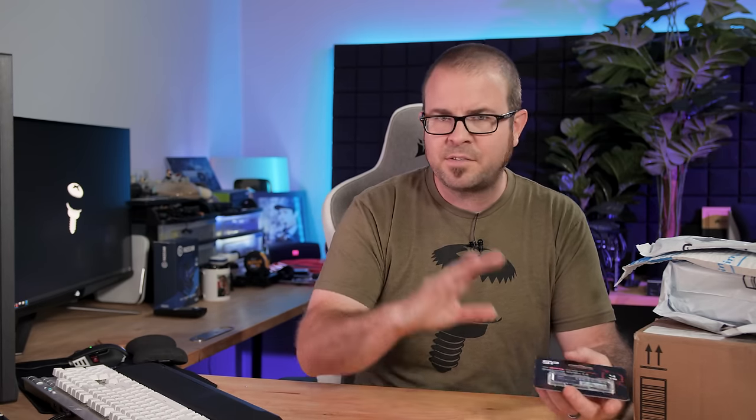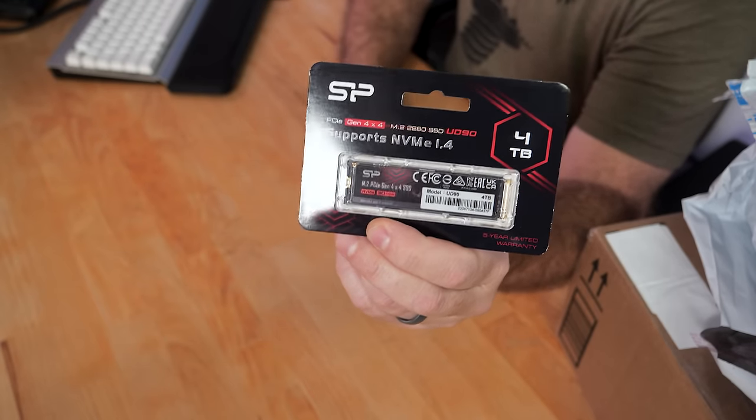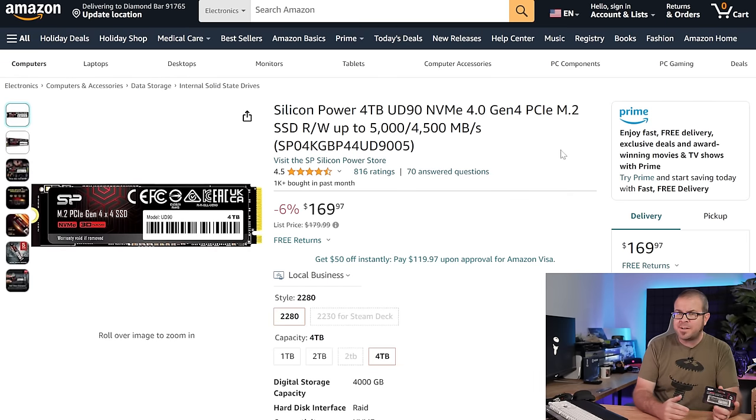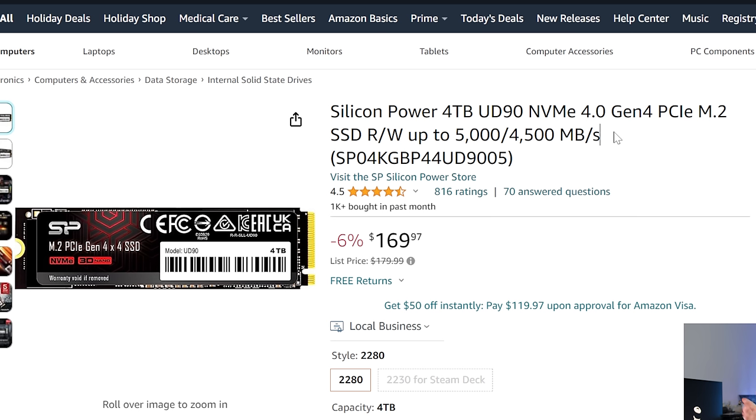Moving back to SSD prices — this package included my first SSD, which is a Silicon Power 4TB NVMe SSD. 2TB SSDs are nice, but 4TB SSDs are coming down in price, and this one is currently listed for $170. The cheapest 4TB NVMe SSDs right now are about $150, and for an extra $20 here we got a Gen 4 drive with better read and write speeds: 5,000 and 4,500 megabytes per second reads and writes.